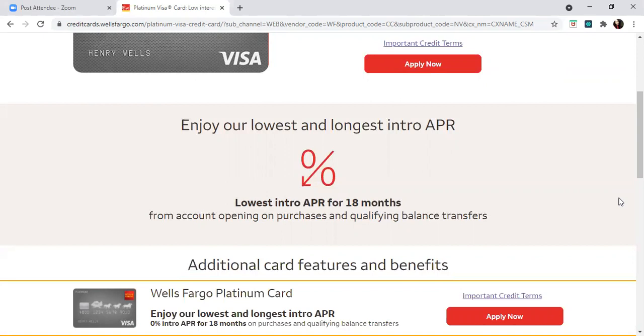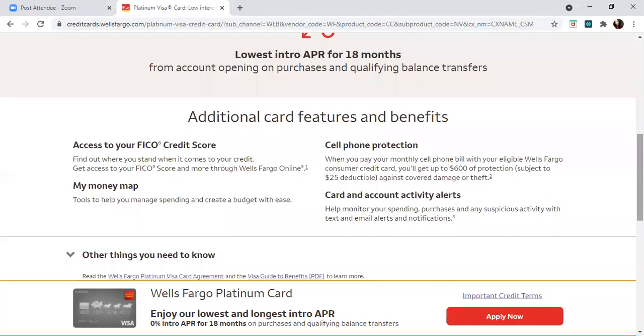Even if you're interested in investing, this can help you transfer that high-interest debt to a zero introductory rate for 18 months and start to pay off your debt and get yourself out of debt. With this card, features include access to your FICO credit score, a money map, cell phone protection, and card and account activity alerts.